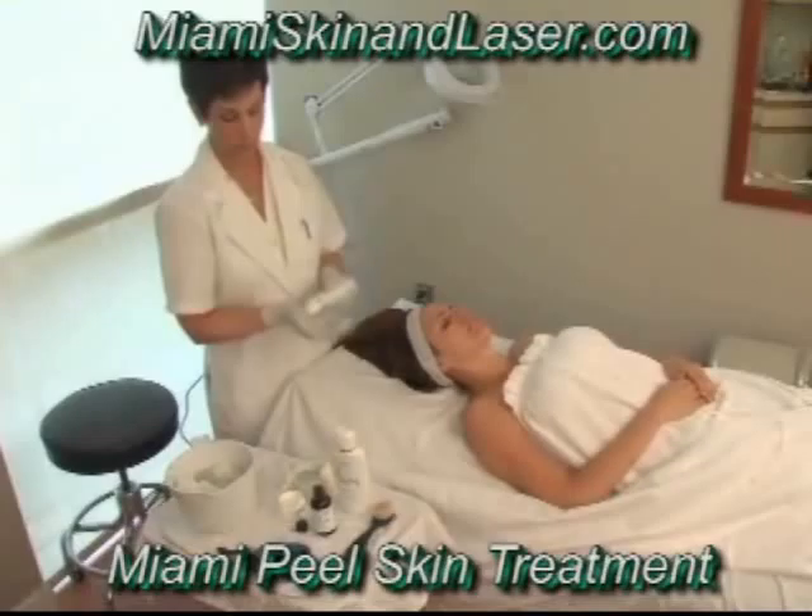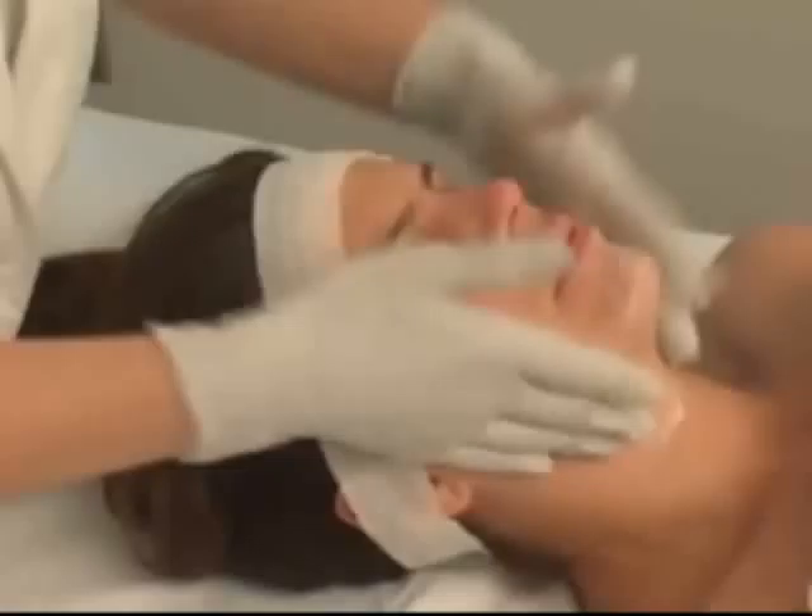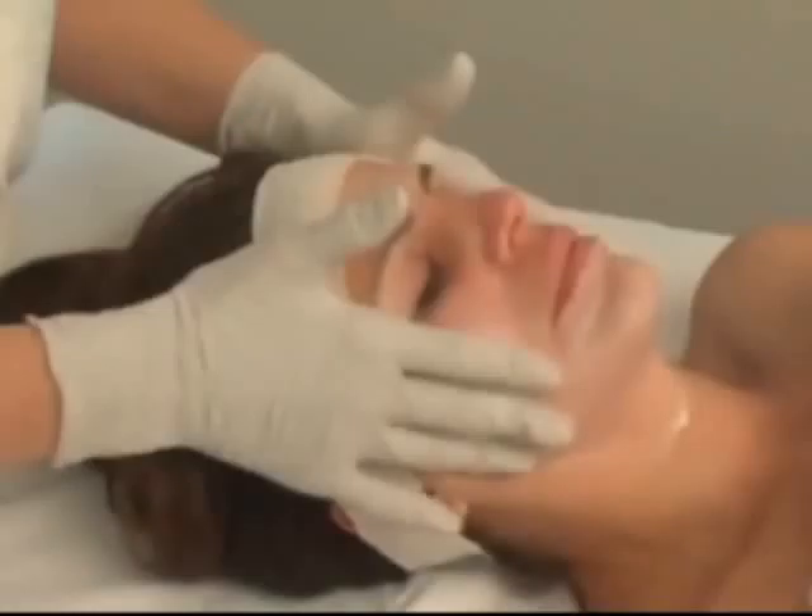A waiting time of approximately three minutes is necessary between coats. After the desired number of coats have been applied and are dry, apply the Quintessence Q Sunshade Sunscreen. The Miami Peel is not removed. The patient leaves the peel on if possible until it's washed off the next morning with the Quintessence Skin Science Purifying Cleanser.